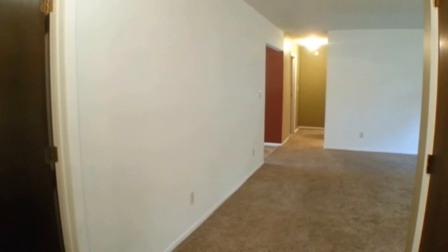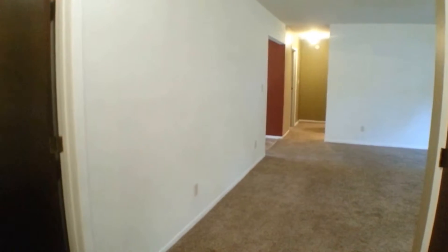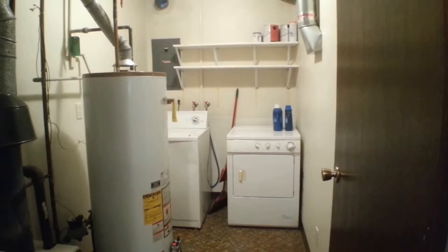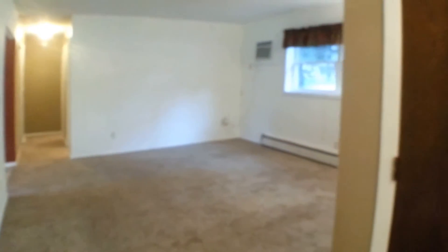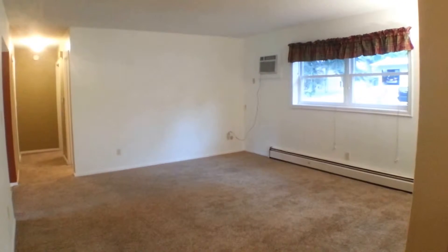This is the lower unit, just a few steps to get down here. Let's take a look at the laundry room — you have a washer and dryer right in the unit here. There's a coat closet to my right, very convenient to come right up from the outside, a place to drop off your coat and shoes.